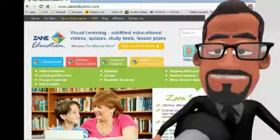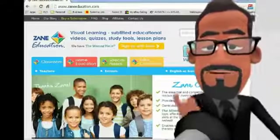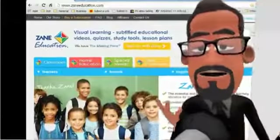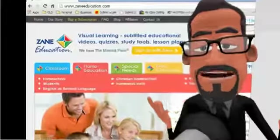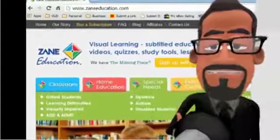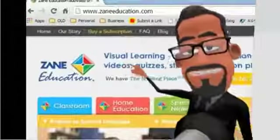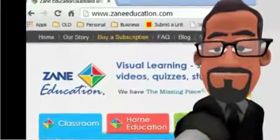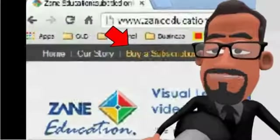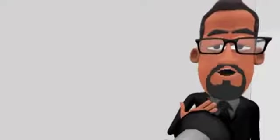While visual learning might not be the solution for every single child, it makes a significant difference for the majority. A small investment of your time and a minimal cost might enable them to enjoy learning and their education. Your decision right now to purchase that first month subscription could end their frustration and stimulate that natural desire to learn, which will secure their future. If not, you can cancel that subscription at any time. To purchase your subscription and for further information, go to the very top of this page and select the buy a subscription link. When you've completed your purchase, please don't forget to visit our downloads page where you'll find a wide selection of freely downloadable user guides for specific special needs, provided to help you and your child achieve the best results from our online resources.